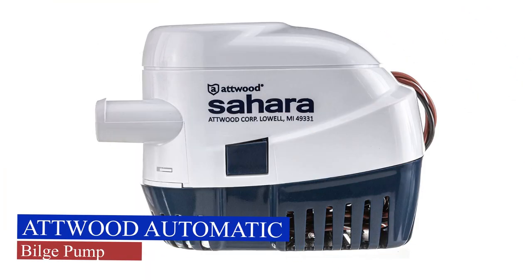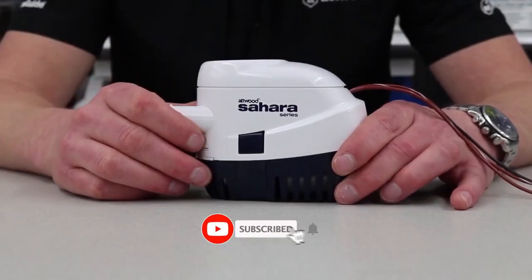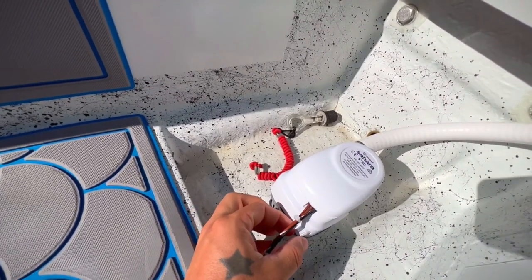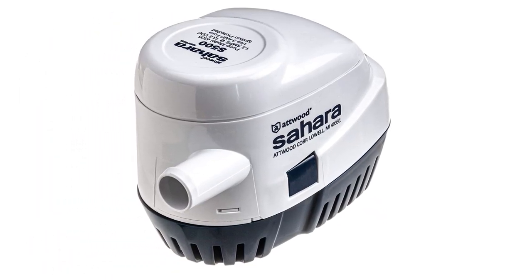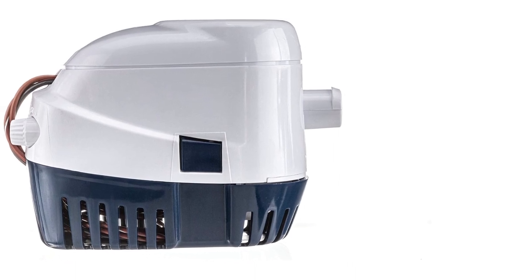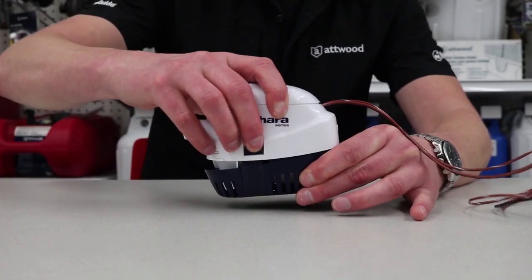Atwood Automatic Bilge Pump. This Atwood Sahara S500 Automatic Bilge Pump provides reliable bilge water pumping for boats of any size. This pump meets the requirement of an automatic switch bilge pump for any vessel 20 feet and over with sleeping accommodations, and it is convenient and dependable for a boat of any size. This pump is a compact and durable package that includes the pump, wire seals, strainer, and mercury-free switch all in one unit that installs quickly and easily in tight spaces.